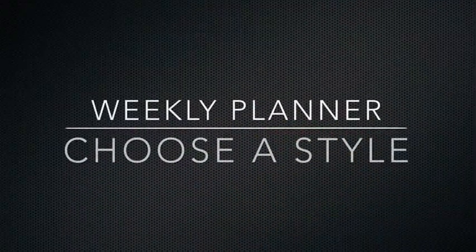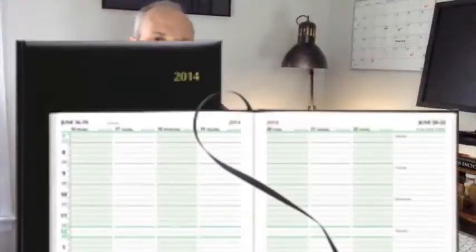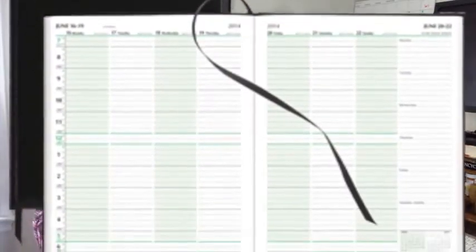And finally, what type of planner matches your personal style? Do you like something with a more durable cover because you're out and about? Or are you looking for something that's a little classy, professional, board-meeting type? There are some fine leather covers that are good for you as well.